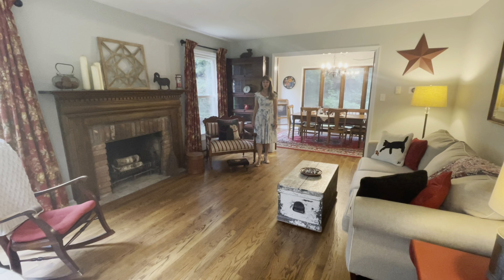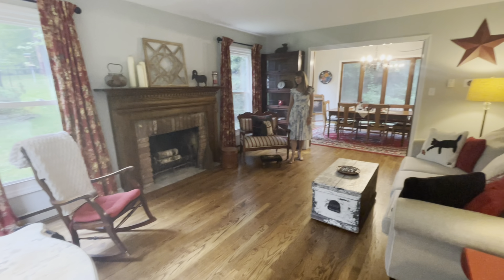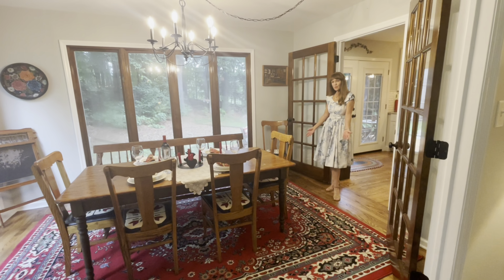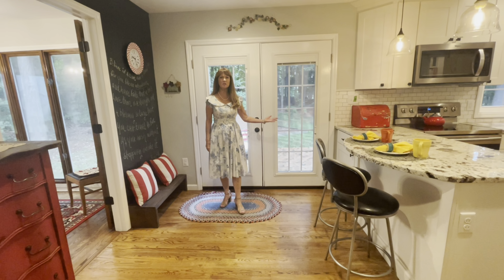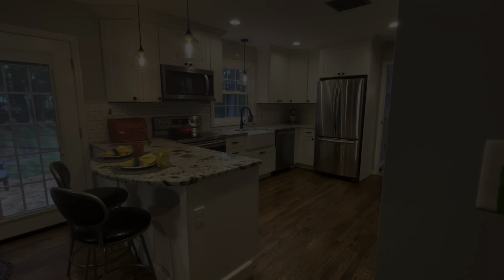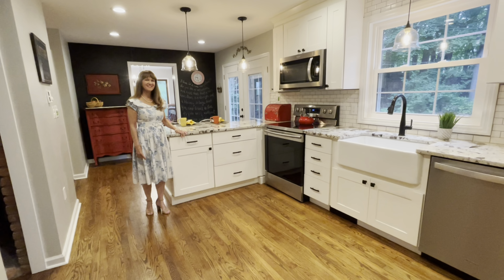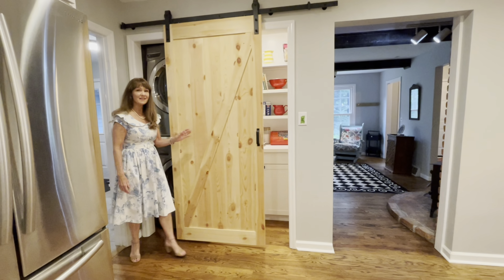How cozy and charming is this house? There are hardwood floors throughout the downstairs and a wood-burning fireplace. There's a formal dining room, and this kitchen has been totally remodeled with granite countertops and newer appliances. Here's the laundry closet and the pantry.